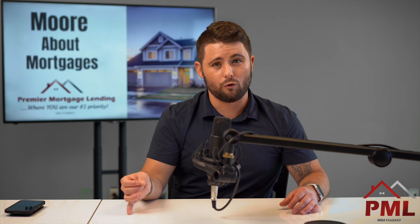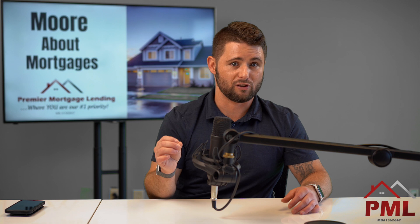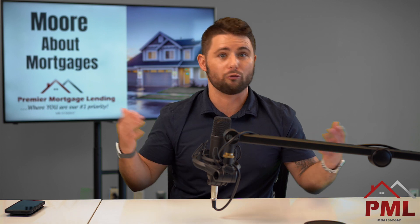FHA loans — through the government, Federal Housing Administration — that's also 1% as the monthly payment if the student loan is currently in deferment or there is not a monthly payment happening because of situations like we're in right now with COVID.